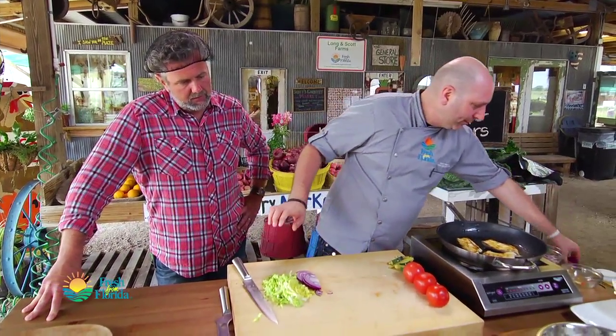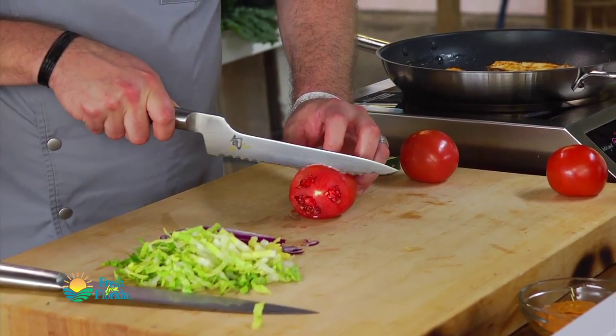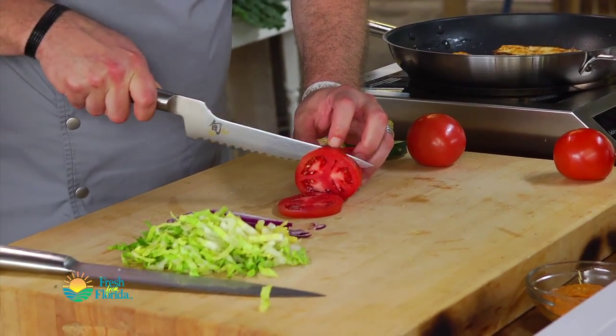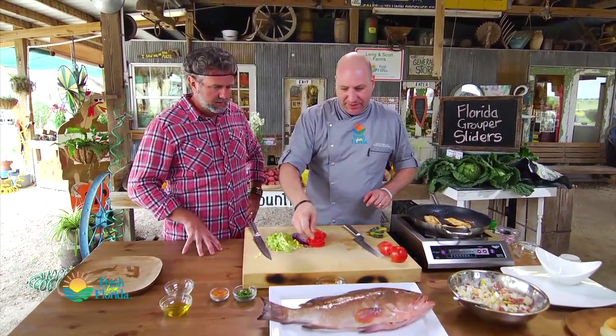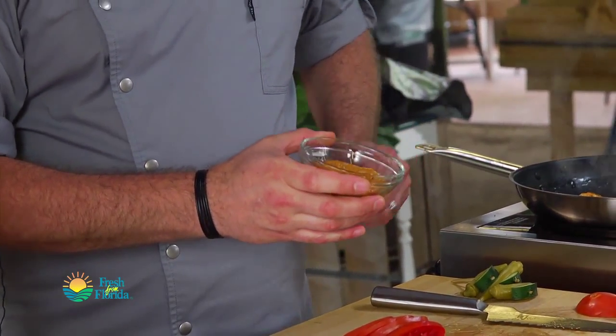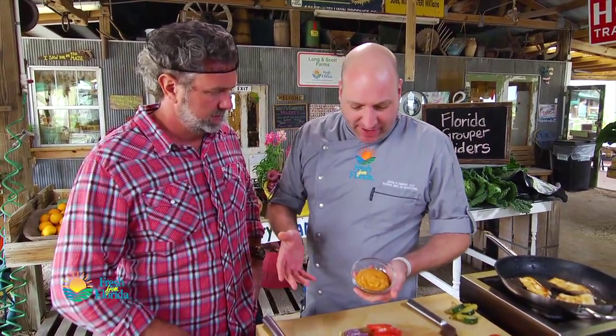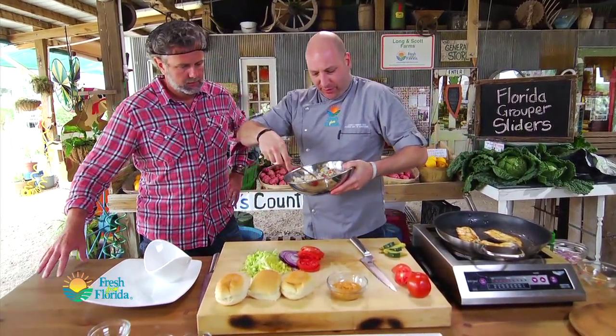And some tomatoes — Florida tomatoes! So it's going to be grouper, tomato, onion, and lettuce. Then we've got a little sauce — mayo with a little bit of lemon, some cayenne pepper, and some paprika. You can also use tartar sauce; some people like cocktail sauce on their sandwiches.